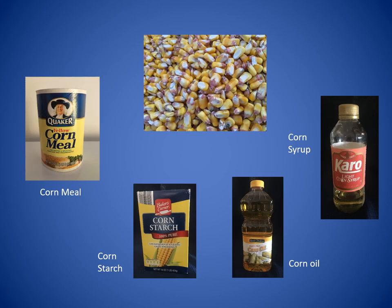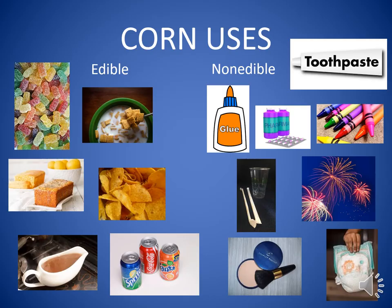Field corn can be processed into several different products: corn meal, corn starch, corn oil, and corn syrup. These basic products are ingredients in many different things. Some things are edible, meaning you can eat them. And some things made out of field corn are non-edible, meaning they cannot be eaten.